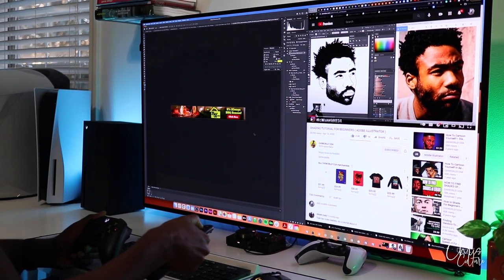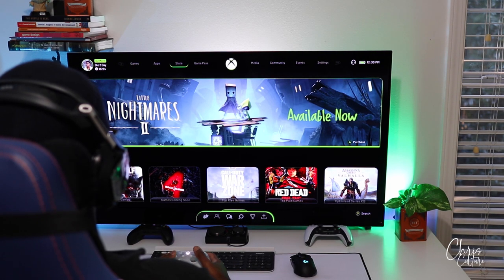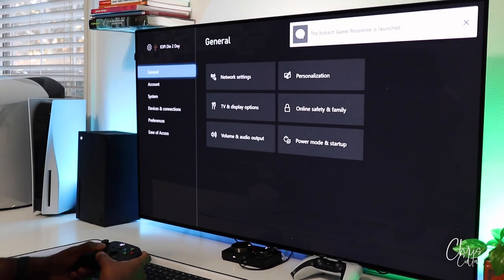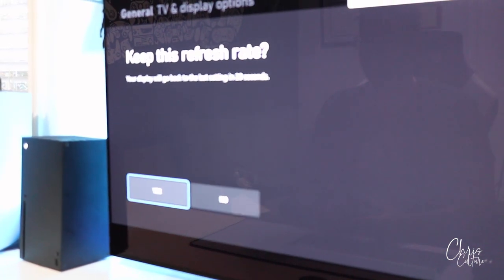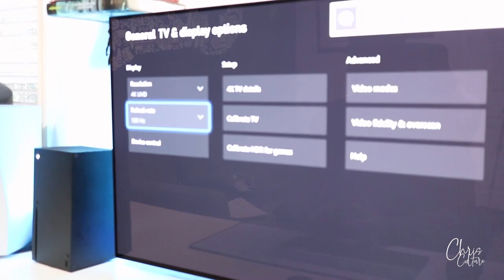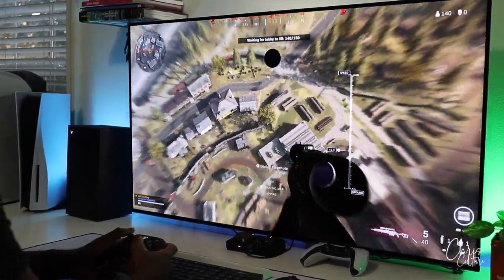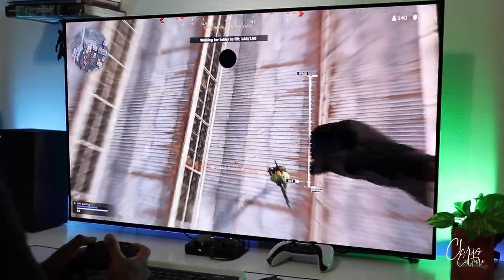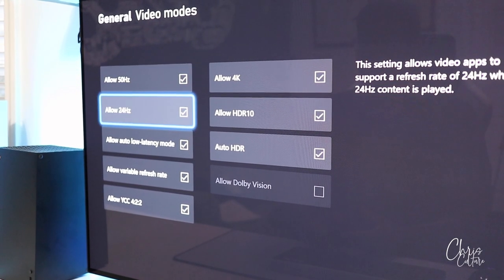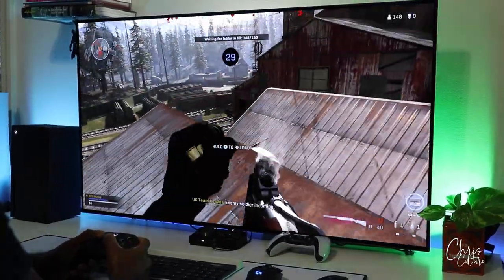Adjusting the display settings was a breeze. Simply connect the Series X HDMI cable to one of the four HDMI 2.1 ports, and now I can obtain 4K visuals with 120 FPS on certain titles. Playing Warzone at 120 FPS is just insane. With the addition of VRR — variable refresh rate — and ALLM — auto low latency mode — which this TV does support, it is a game changer.